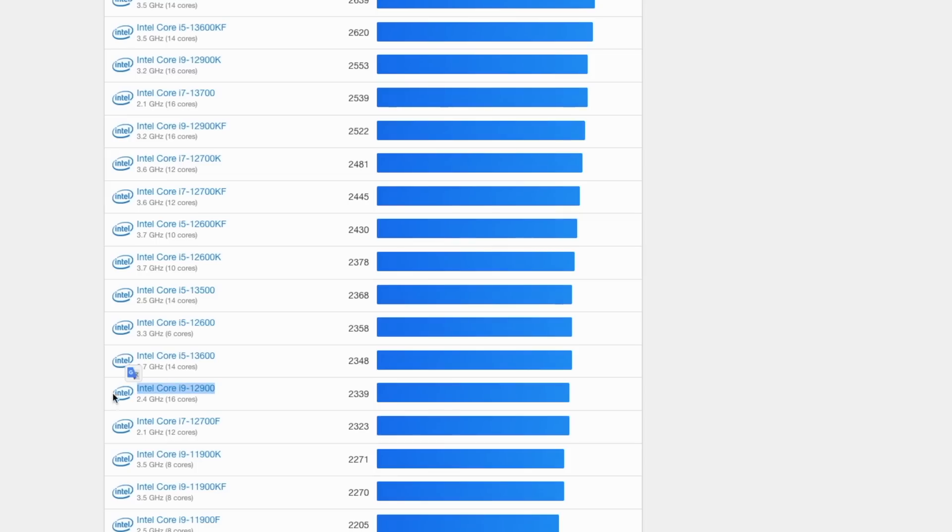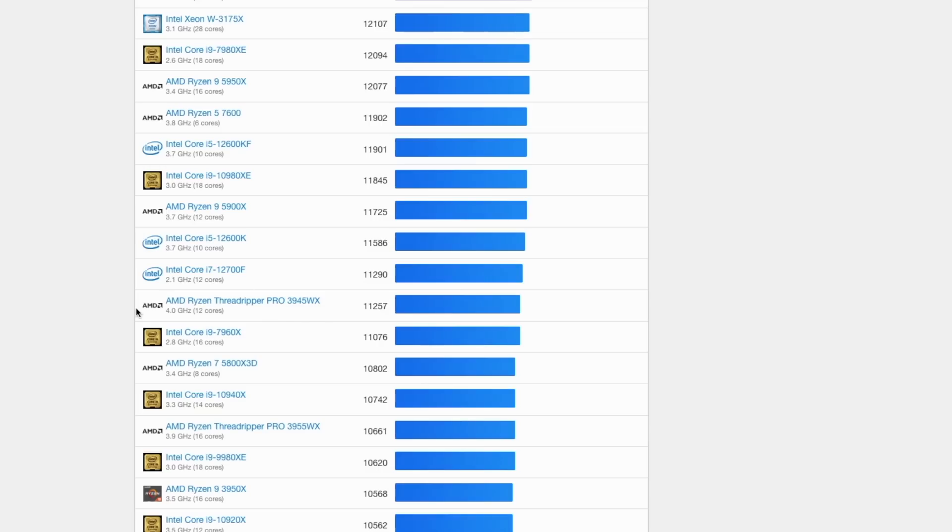Comparing with Intel CPUs, the single-core score is more or less on the same level as the Intel i9-12900 — which is crazy, that's a desktop CPU. On multi-core score we're in the range of the Intel i7-12700, which is once again crazy results in terms of performance, especially given the form factor.